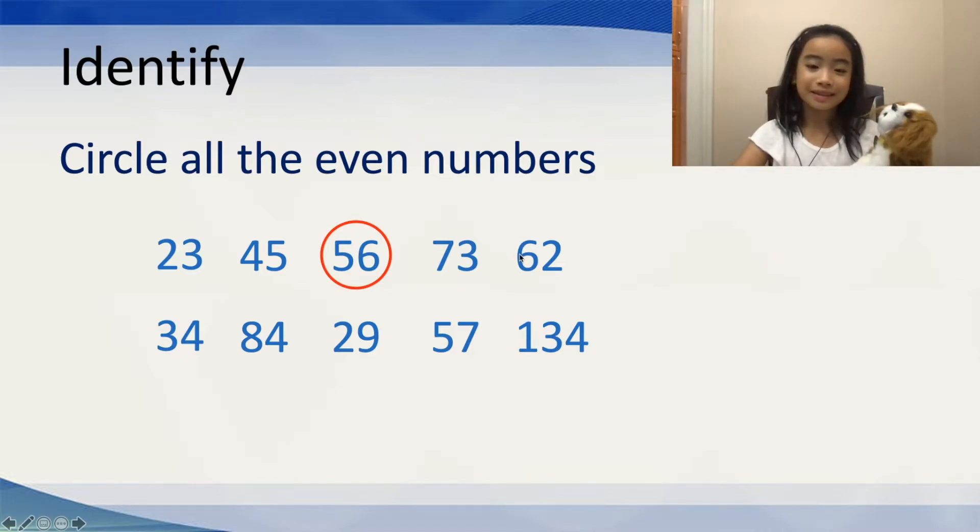Now, let's move on to 62. Does 62 work? Well, yes, because it ends in a 2. And 2 is an even number. So, let's circle that.